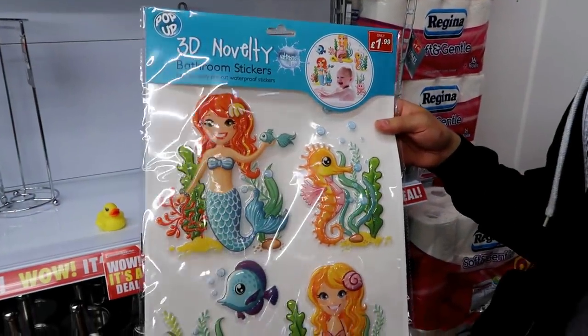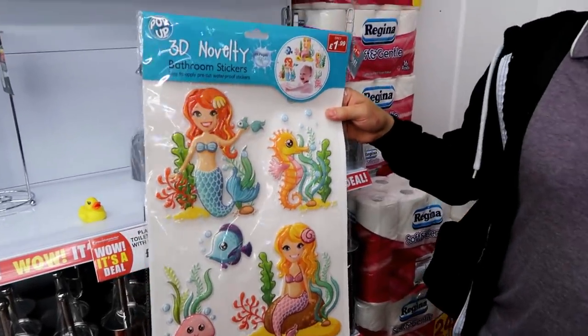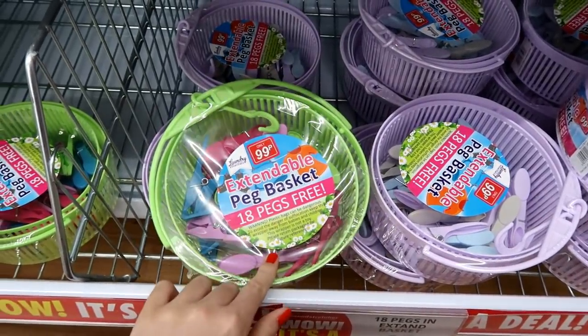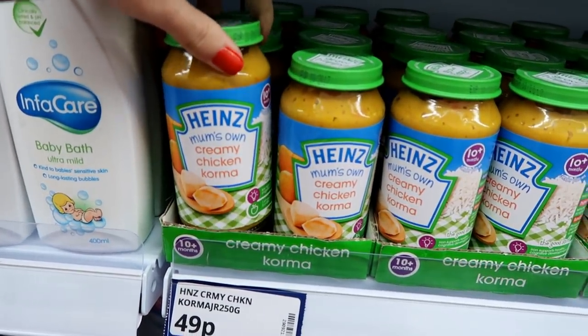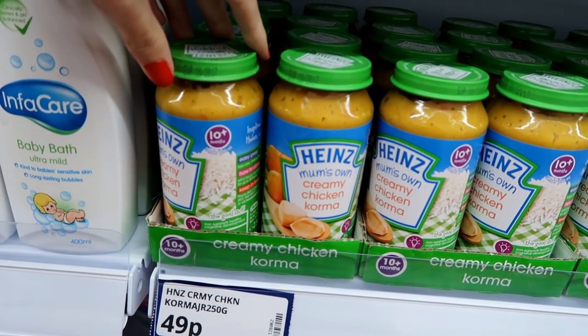They have these 3D novelty bathroom stickers which are mermaids - how cute - and they're only £1.99. Just found these extendable peg baskets with 18 pegs free inside, they're different colours and only 99p. They also have these large jars of Heinz baby food and they're only 49p, with a best before date of October 2017.